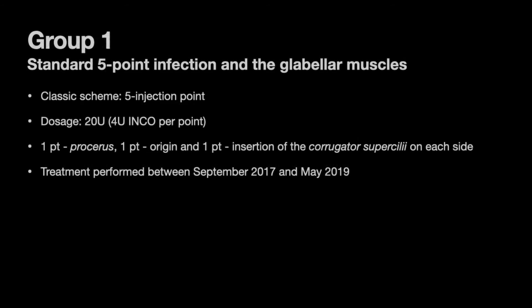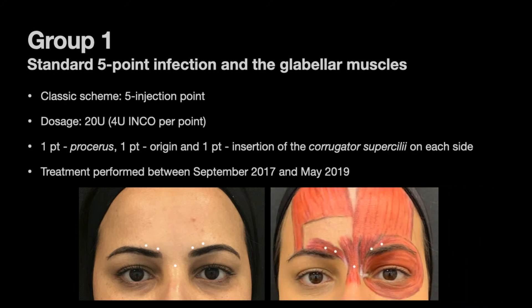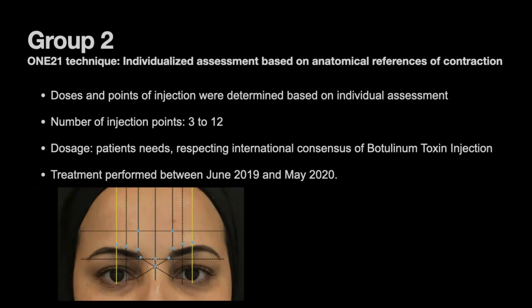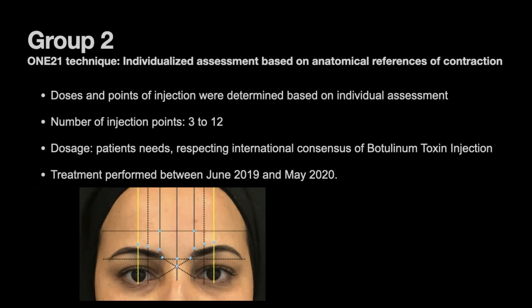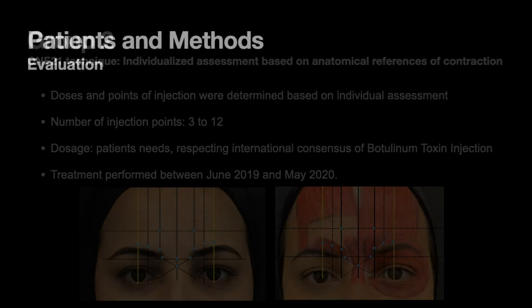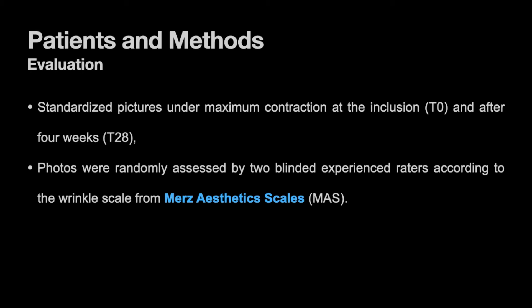The first group followed the standard scheme of five injection points, using four units per point. The second group followed the one-to-one technique, where dosage and points of injection were determined after individual assessment, varying from three to twelve possible injection points. All subjects were photographed under maximum contraction before treatment and after four weeks.